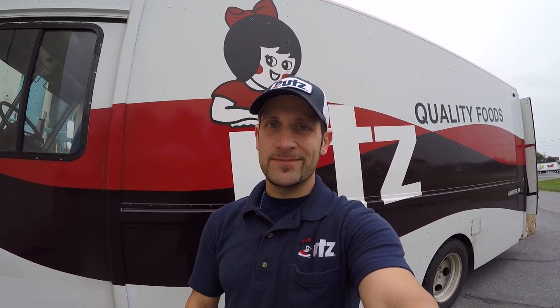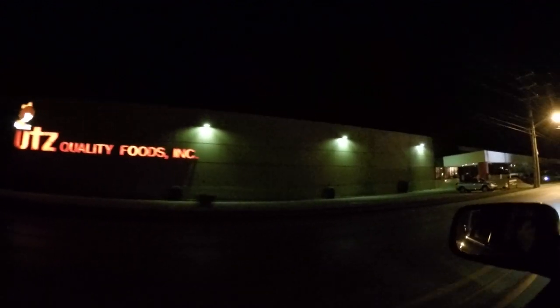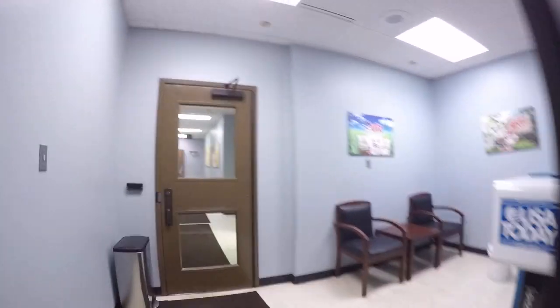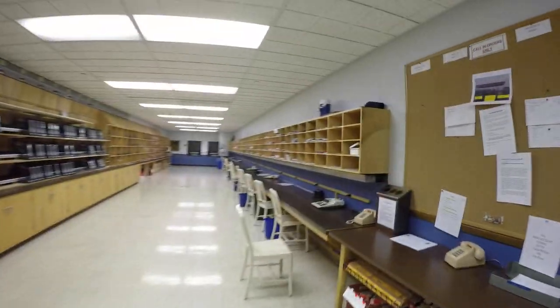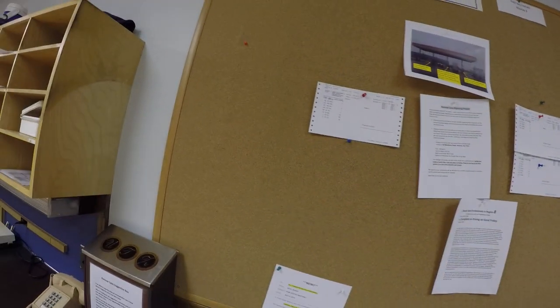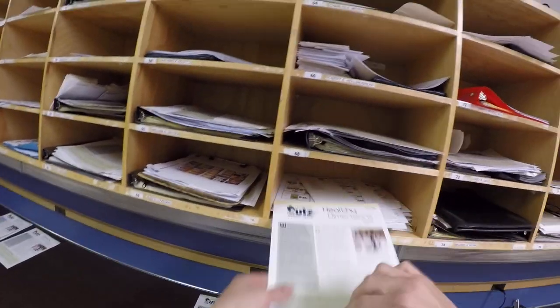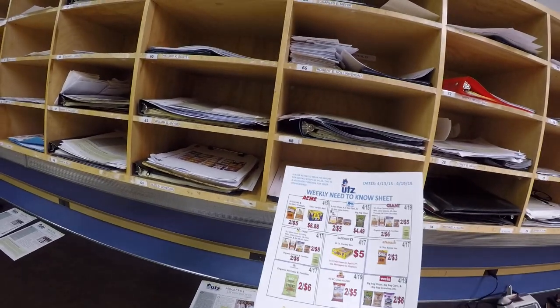Welcome to 900 High Street, home of UTZ Quality Foods' main manufacturing facility. Let's take a walk inside to introduce you to the sales room, or as we like to call it, the bullpen. Inside you'll find the call-in board, where you can find orders from stores that may have called in the night before. You'll also find all your mailboxes — each one has your name and route number on it — where you can find things like your paycheck, weekly sales reports for the sales on your route, and promotional reports about your upcoming sales in the future.